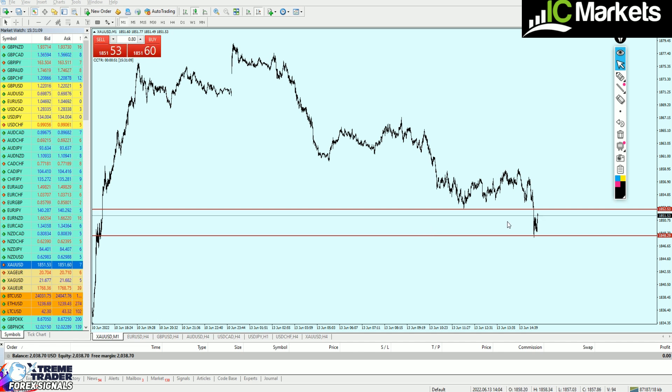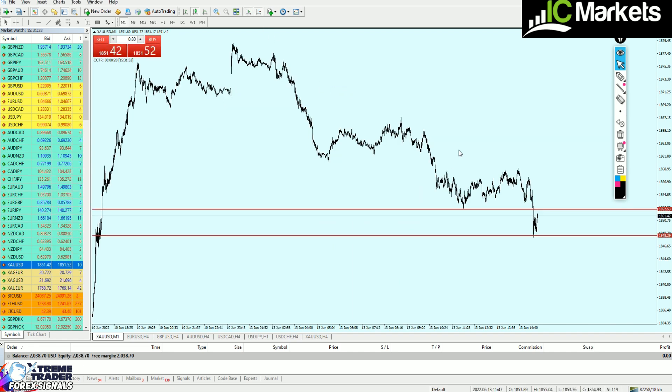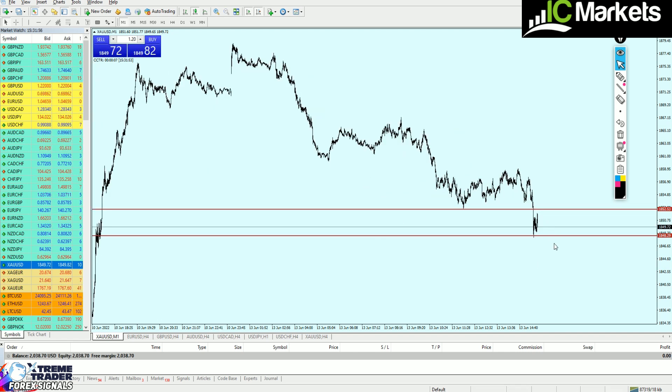Gold reversed at the support level I mentioned earlier and is now rising again. There's a previous strong key support at 1852.53 which was also a strong key resistance level — a level I can trust. I want to place a sell order there. I reduce the lot size back to 0.80. Actually, gold has gone back to the support level — I'm placing the buy order now. Fantastic. Using IC Markets, the spread for gold is less than one pip, which is great for scalping.